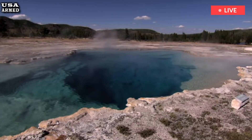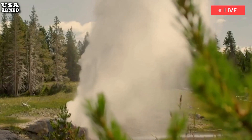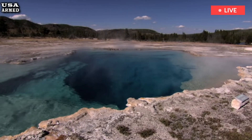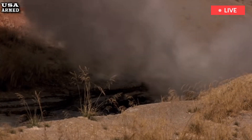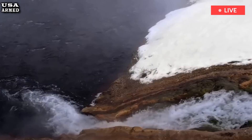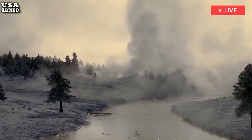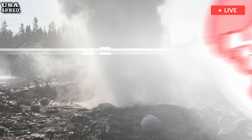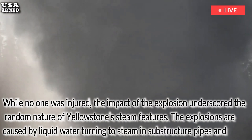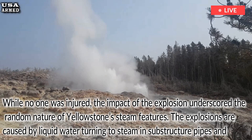Perhaps the biggest shock of 2024 was the hydrothermal implosion at Black Diamond Pool in Biscuit Basin. The incident sent steam, water, mud, and rock several hundred feet into the air, shaking the park and setting off alarms. While no one was injured, the impact of the explosion underscored the random nature of Yellowstone's steam features.